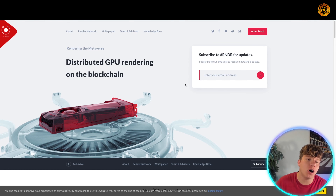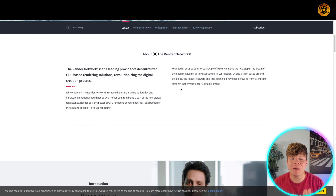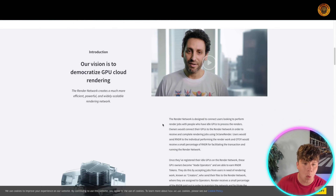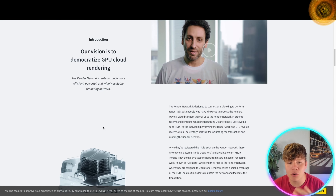The first one we're talking about is Render Token. Over at rendertoken.com you can see it's a distributed GPU rendering on the blockchain. Get your email there and get on for RNDR updates. They're rendering the metaverse. As a leading provider of decentralized GPU-based rendering solutions, the future is being built today — hardware limitations should not be what keeps you from being part of the new digital resistance.